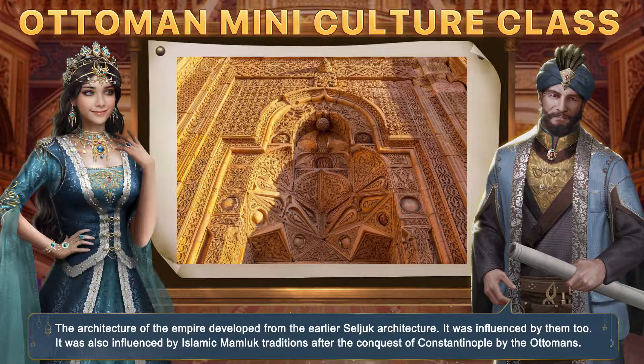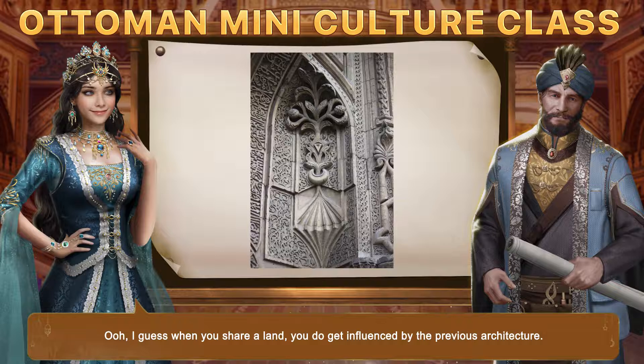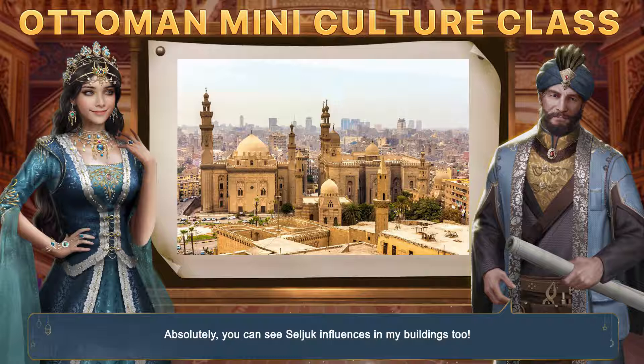The architecture of the Empire developed from the earlier Seljuk architecture and was influenced by them. It was also influenced by Islamic Mamluk traditions after the conquest of Constantinople by the Ottomans. I guess when you share land, you do get influenced by the previous architecture. Absolutely — you can see Seljuk influences in my buildings too.